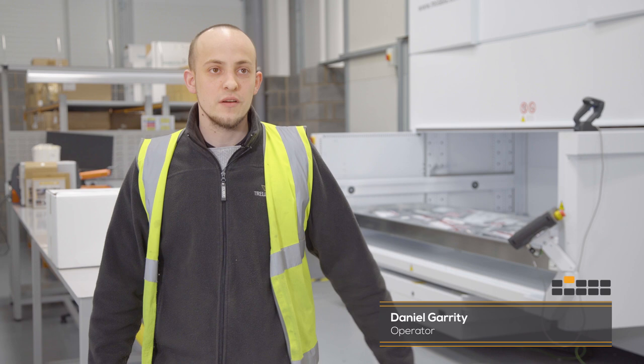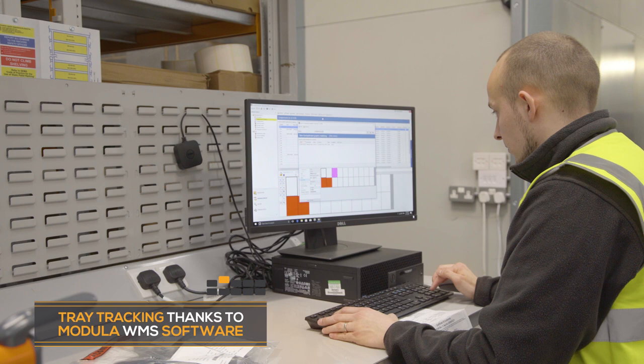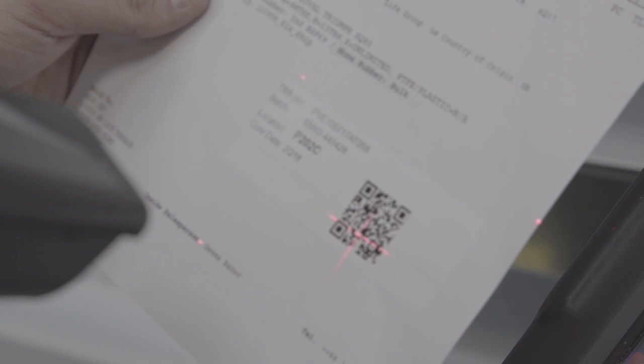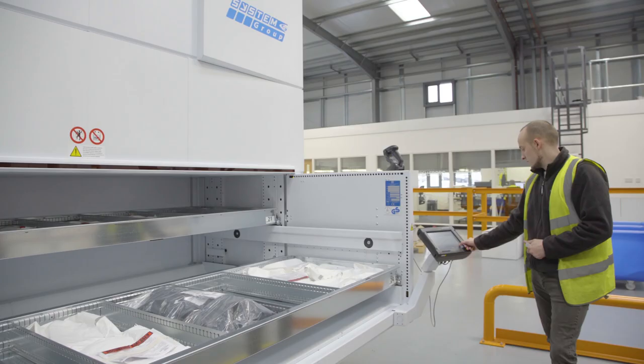My name is Daniel and I'm part of the packaging team here at Trelleborg. We do everything to the customer specifications and then ship them to the customer. The modular is very easy to set up, it's very nice to work with — it's made things a lot easier and more efficient. It's quicker; we're not looking for parts as long.